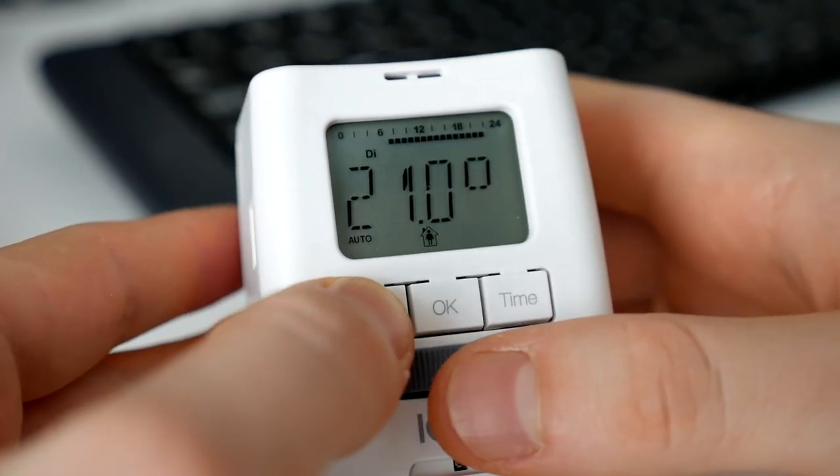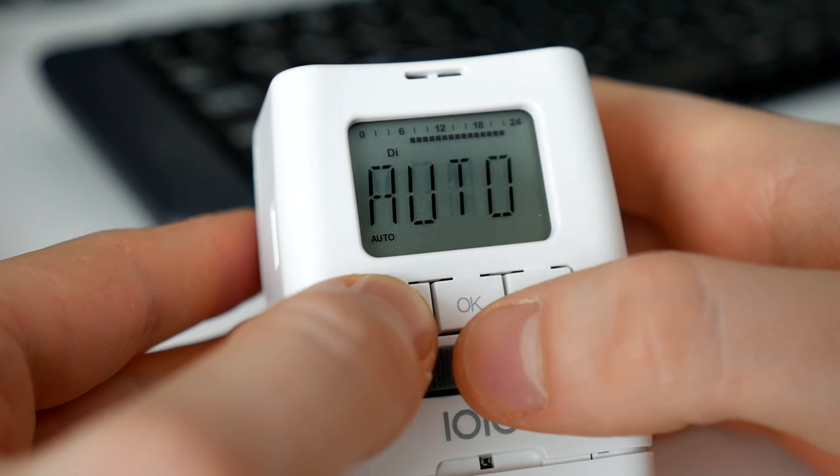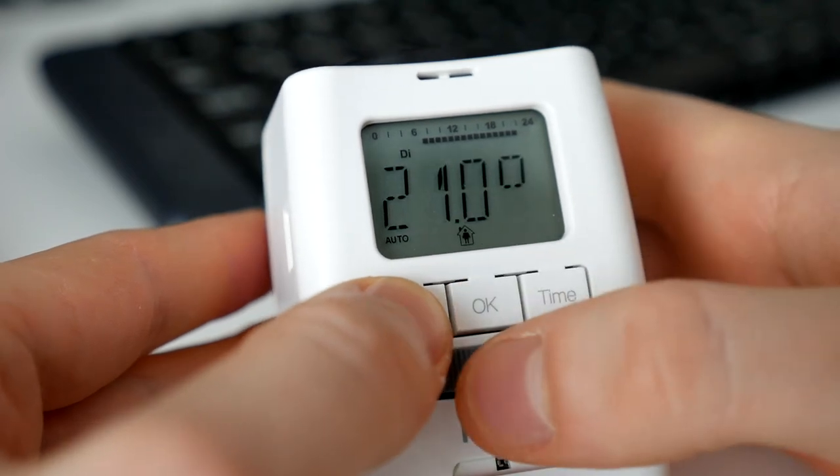More expensive valves also have Bluetooth, Wi-Fi, and even cloud remote control options, but the functionality is the same.